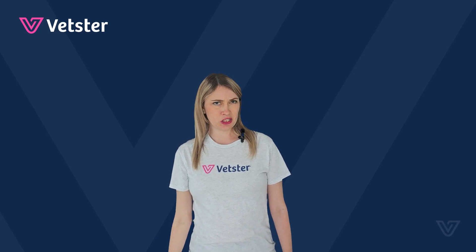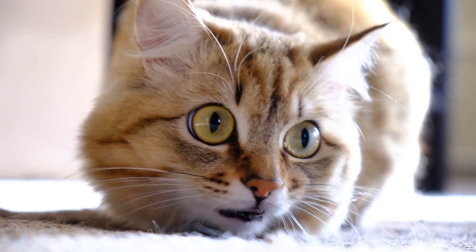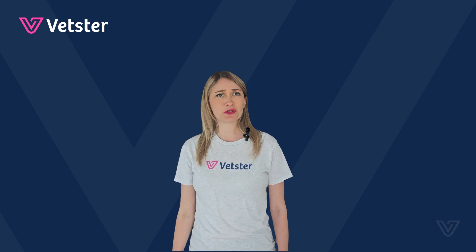Ever notice your cat's eyes looking a little off? Maybe one eye is bigger than the other, or they're not reacting to light quite right. That could be more than just a quirky look. I'm Lyndal from Vetster, and today we're diving into what it means when your cat's pupils aren't behaving normally.